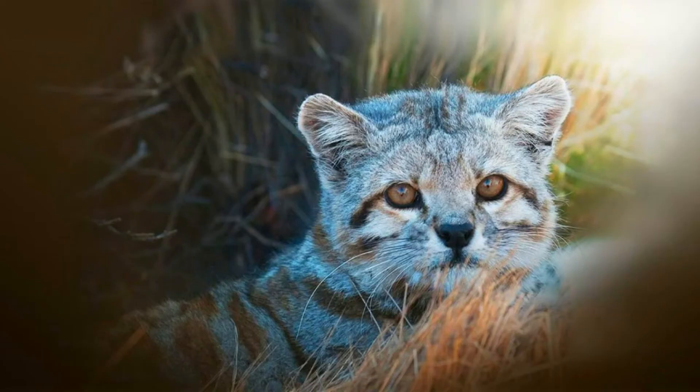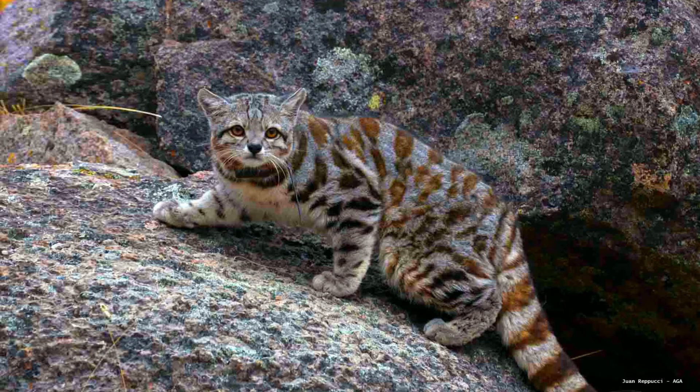Sadly, the Andean mountain cat is one of the most endangered wild cats in the Americas. It is classified as endangered by the IUCN Red List, and estimates suggest there may be fewer than 1,400 mature individuals left in the wild. Threats include habitat destruction, mining and human expansion, and hunting by local communities who sometimes kill the cats mistakenly believing they threaten livestock. Thankfully, conservation organizations like the Andean Cat Alliance are working hard to protect this elusive species.